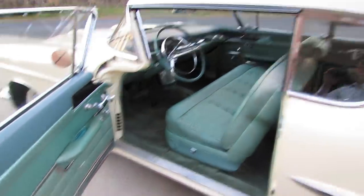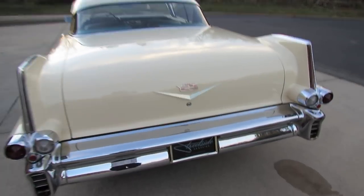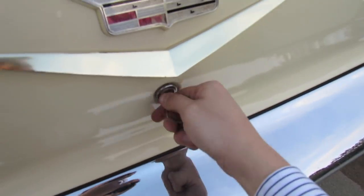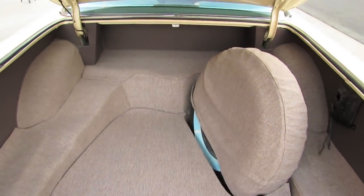Let's go ahead and check out the rest of the vehicle, shall we? Trunk space is definitely the biggest in the business.